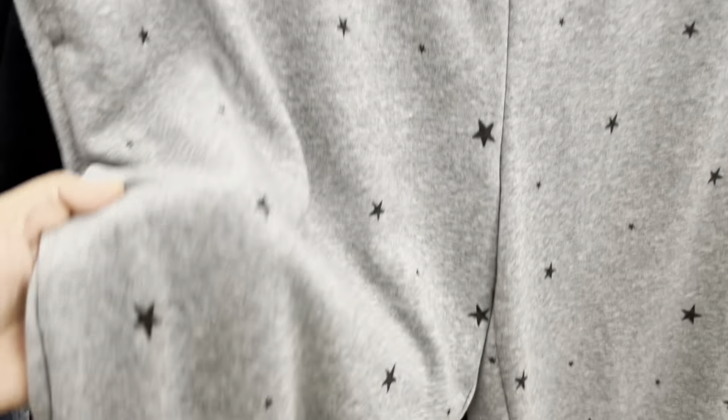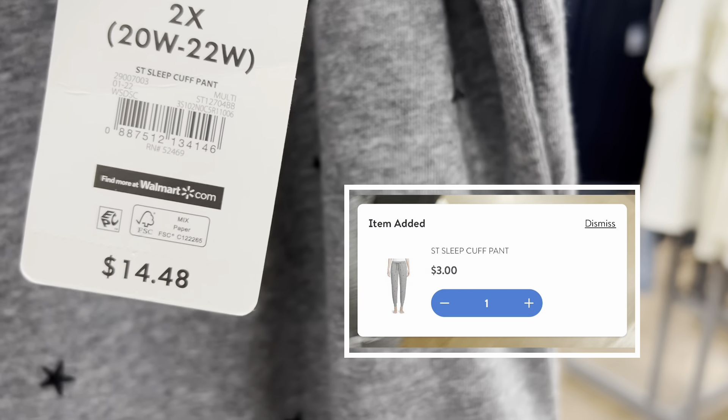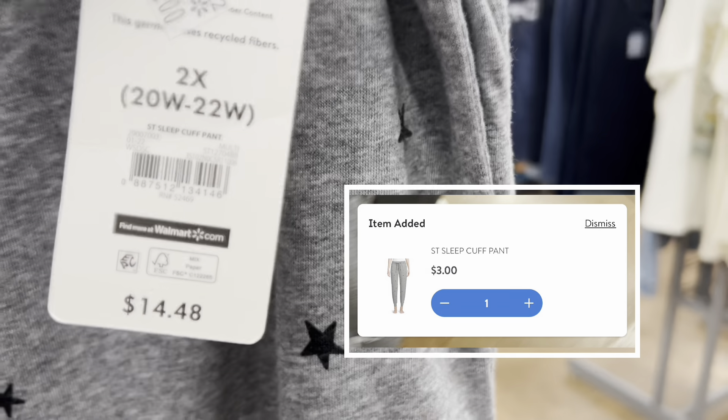These are from the pajama section and they are really, really soft and really nice. This is the barcode and they ring up for three dollars — they're all three dollars. And this is the barcode.